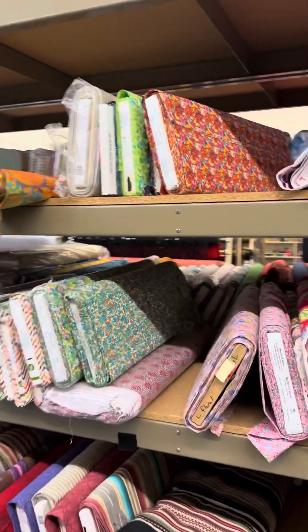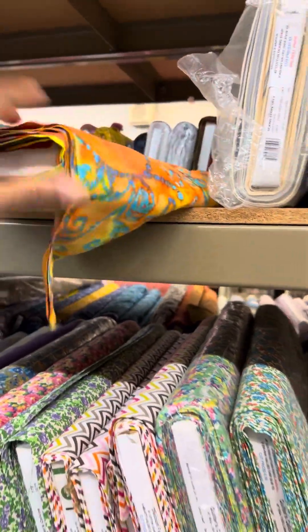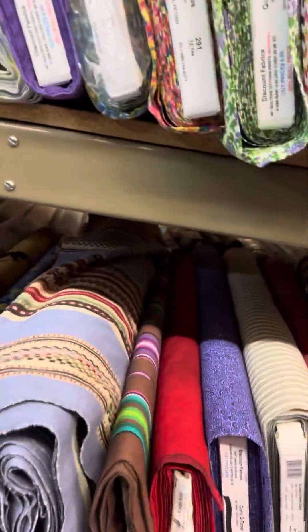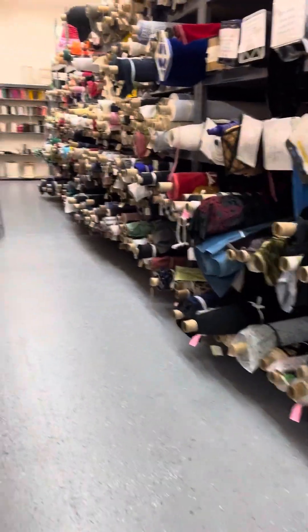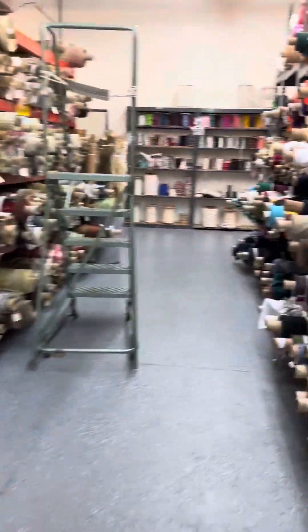I have some rolls. This is petite — I was trying to tell my sister what petite rolls are. I'm actually seeing other stuff. More remnants, look at that. Just all kinds of fabric for days.